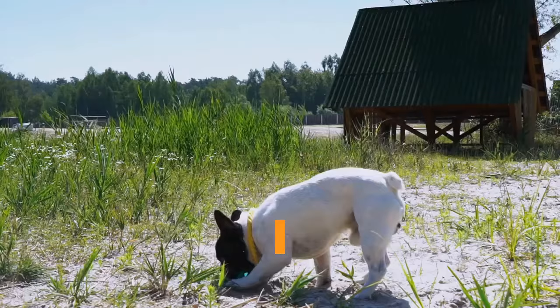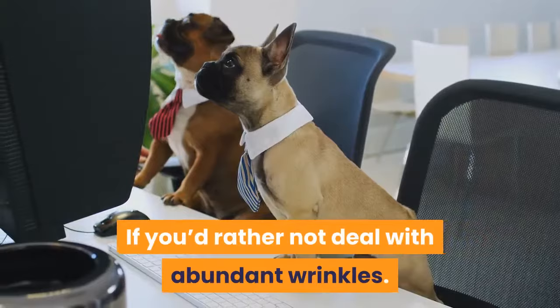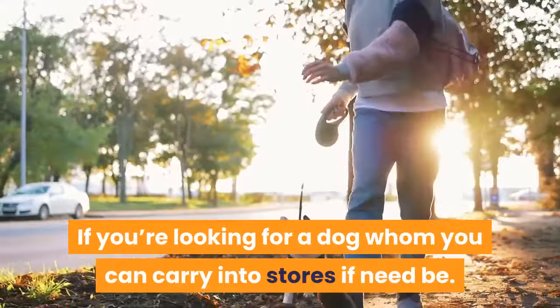A French Bulldog is right for you if you're looking for a slightly energetic, playful pet, if you enjoy a dog who doesn't bark often, if you prefer a dog small enough to snuggle on your lap, if you'd rather not deal with abundant wrinkles, if minimal grooming sounds ideal, if you'd like a dog who'll play fetch, if silly clownish antics delight you, or if you're looking for a dog whom you can carry into stores if need be.